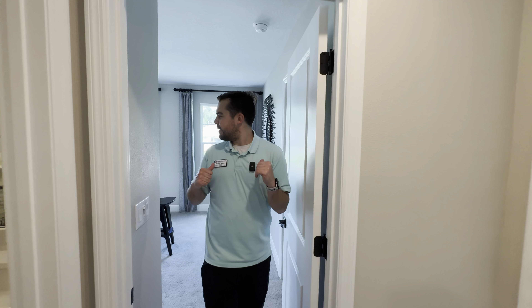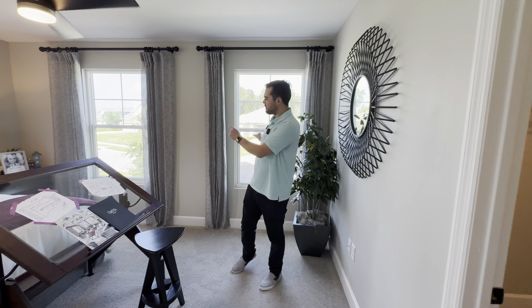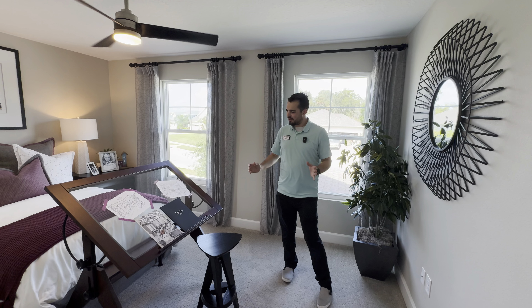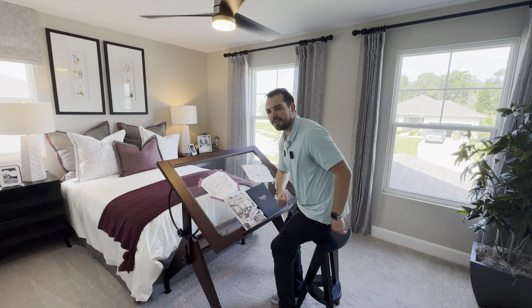Let's check out this front bedroom. For a secondary bedroom, it actually has its own walk-in closet, a side-facing window, and two front-facing windows — so you can watch your Amazon package get delivered right to your door. And if you're a painter, you could set up a nice little drawing table in here.